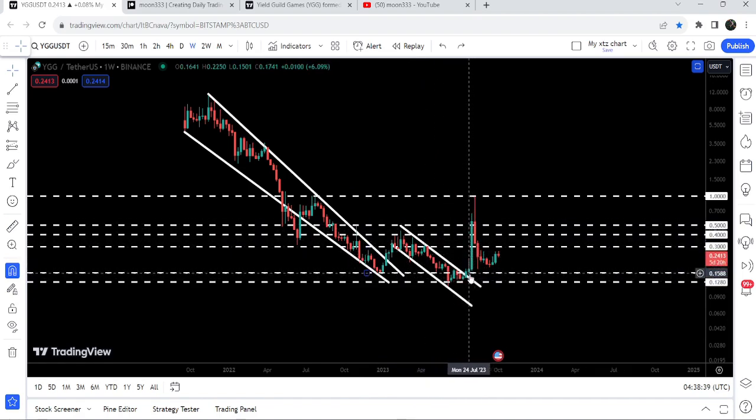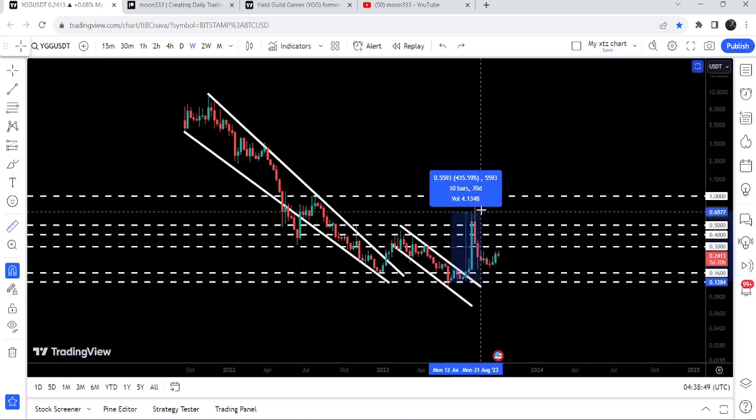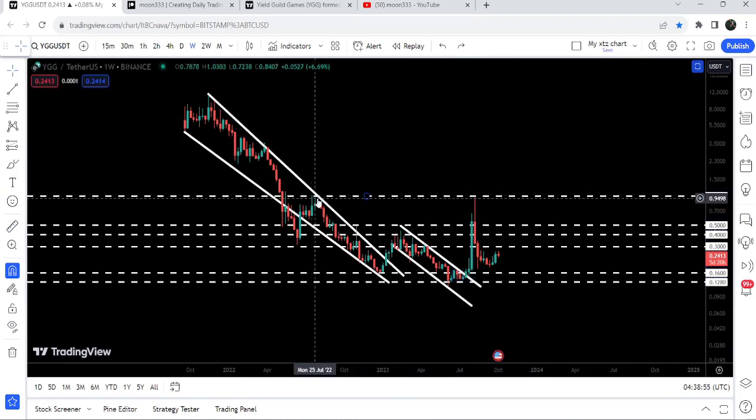Recently we broke out this down channel here in the month of July, and the target for this breakout was at the top of the channel, approximately at 50 cents. You can see that the price has rallied beyond that target, and from this low this high was almost a 680 percent pump.